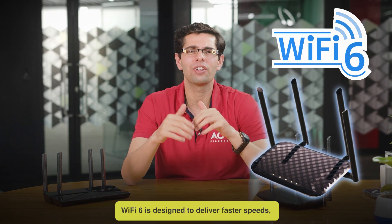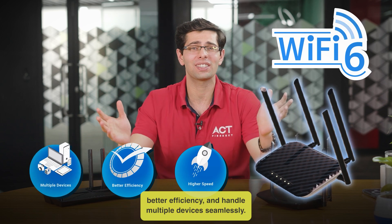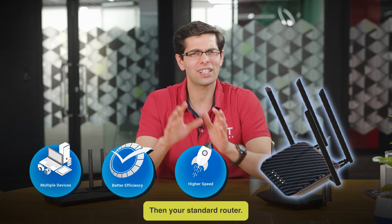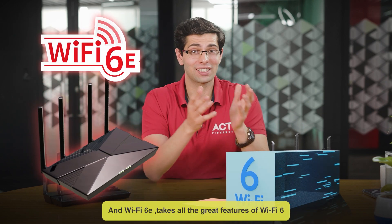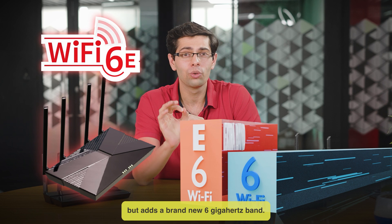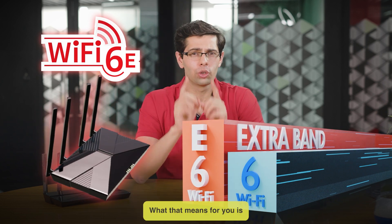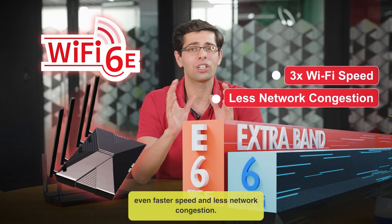Wi-Fi 6 is designed to deliver faster speeds, better efficiency, and handle multiple devices seamlessly than your standard router. Wi-Fi 6E takes all the great features of Wi-Fi 6 but adds a new 6 GHz band, giving you even faster speeds and less network congestion.